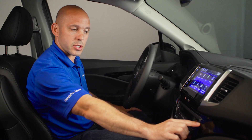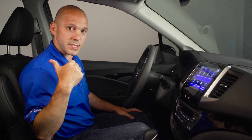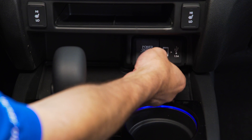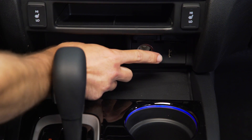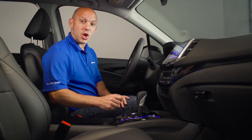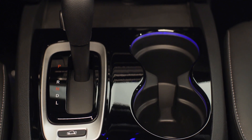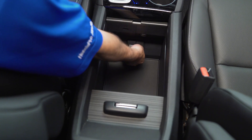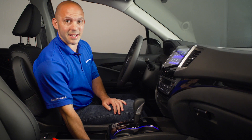We have tri-zone climate control for heating and air conditioning — driver, passenger, and the rear seats all get their own settings. There are a couple of power outlets to plug in your devices, plus a dedicated one for Android Auto and Apple CarPlay. Two cup holders that'll fit pretty much anything, including a slot for a coffee mug. One huge center console that's big enough for a tablet, with two more charging ports.